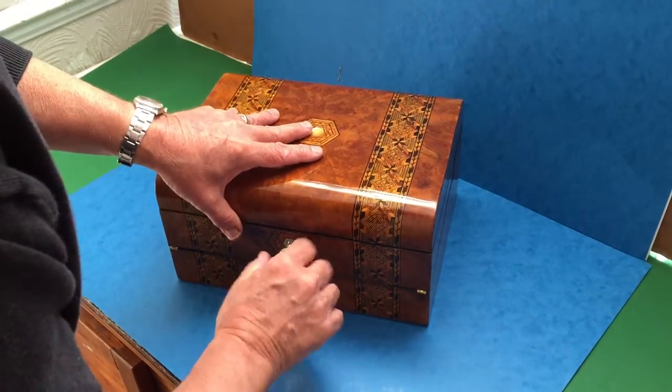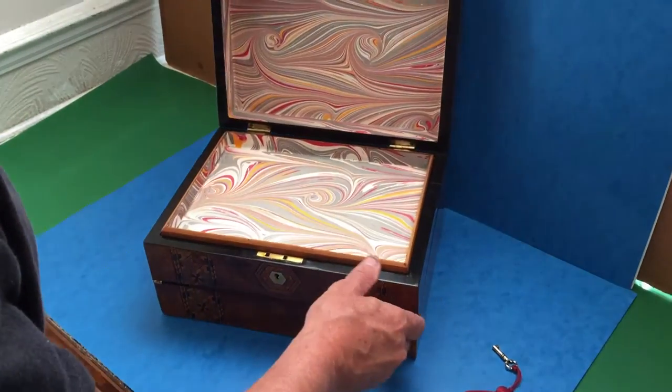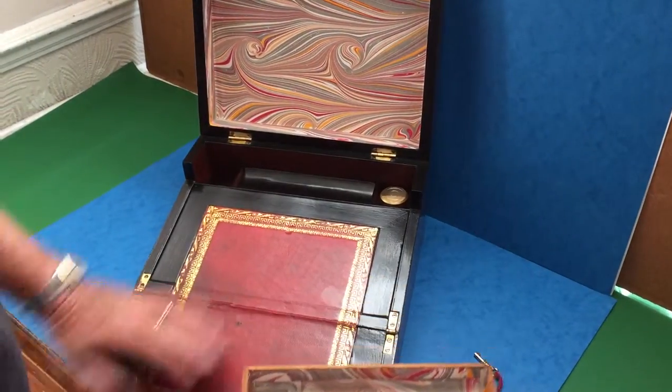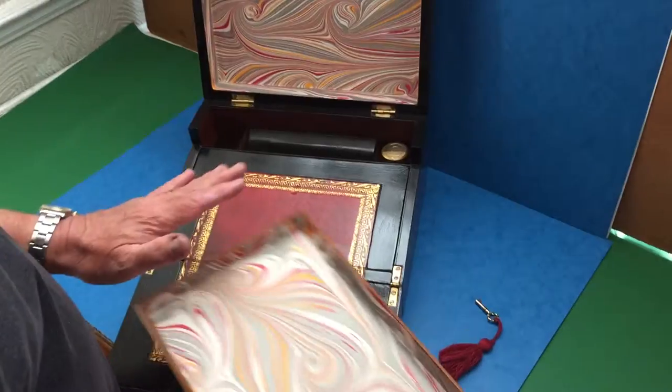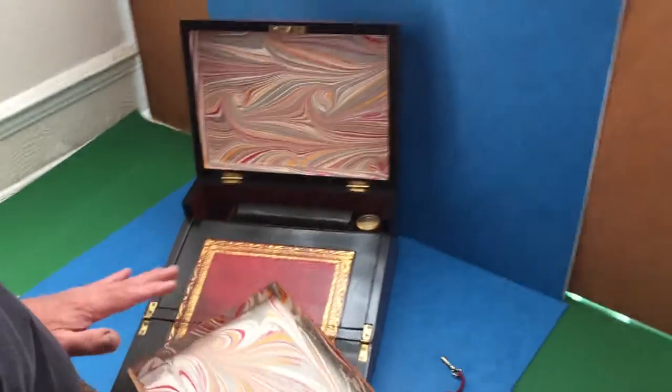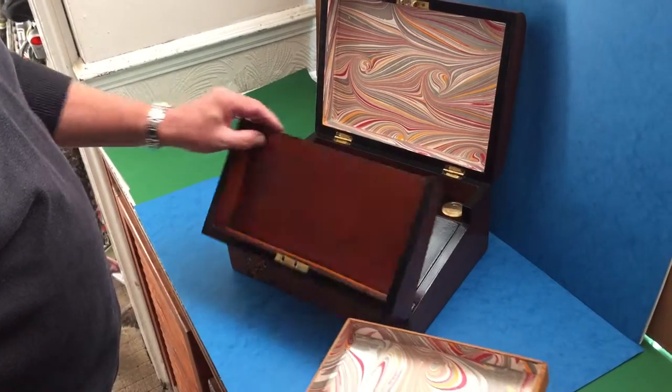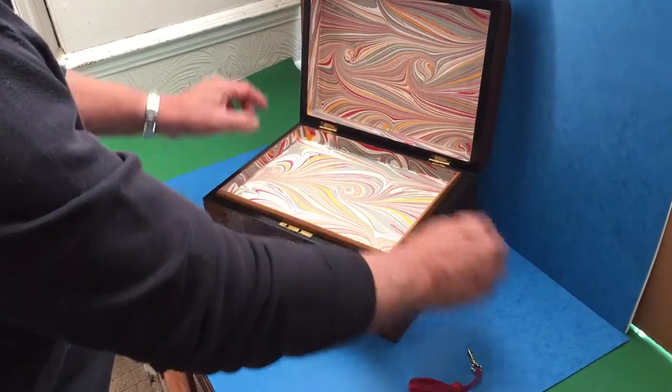When you open the inside and take it out, you've got a tray and then it folds down and you've got a writing slope. The box has been re-leathered and we've re-lined it as well. It's got an ebony interior. It's a super box — a lovely combination box.